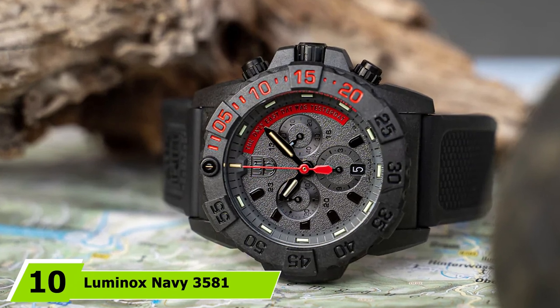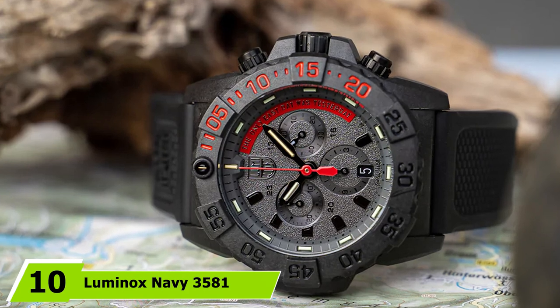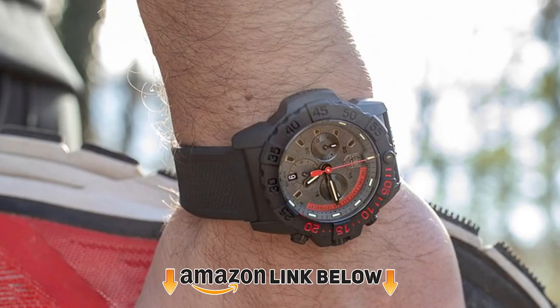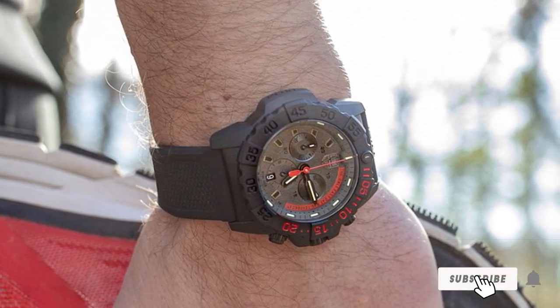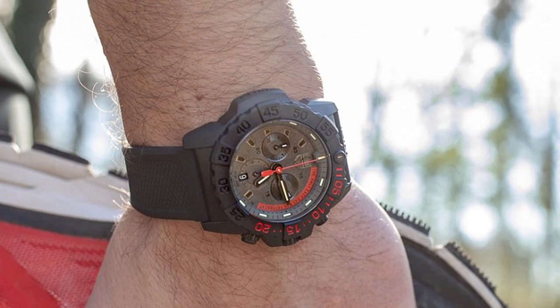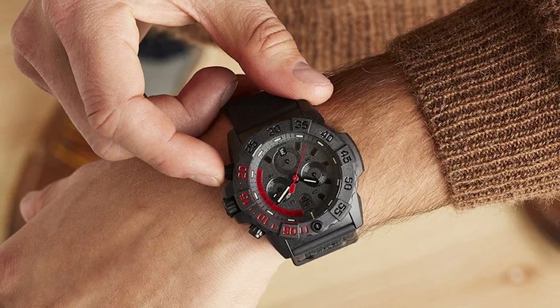Finally, the number ten position is dominated by the Luminox Navy 3581. This is a very elegant and stylish watch with features including a date window, chronograph subdials, and 200m water resistance. It's a very popular watch — most people choose it for its cool design. On the downside, it's not equipped with a barometer, altimeter, or compass. Still, it is a very resistant and robust watch designed to withstand impacts and harsh conditions.